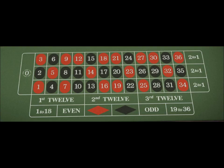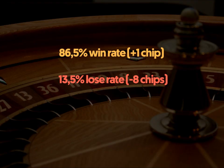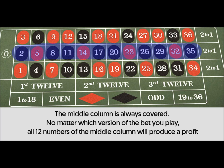Let's recap. Basically, the Romanoski type of bet is a bet on two dozens and two corners, or quads. We cover 32 numbers and only lose with five numbers, which gives us an 86.5% chance to win one chip and a 13.5% chance to lose eight chips. This is a relatively safe and very well thought out set of bets. One hidden feature of every Romanoski bet is that the middle column is always covered — no matter which version of the bet you play, all 12 numbers of the middle column will produce a profit. Isn't that great?